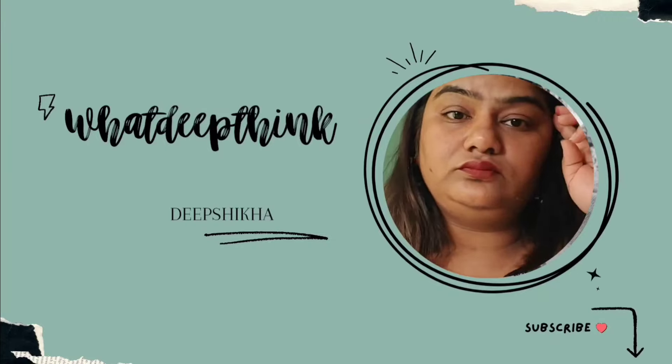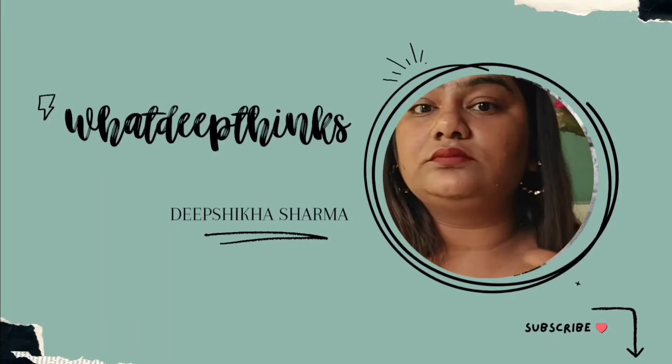Hello everyone, welcome back to DeepThings. I am DeepShikha and I am saying this after a long, long time. I am feeling nervous and excited all at the same time, so please bear with me. In today's video, you have seen the title already and the thumbnail — it's going to be a huge Nykaa haul.